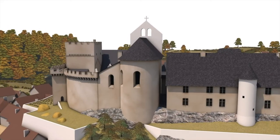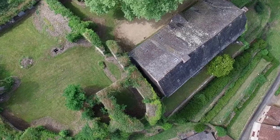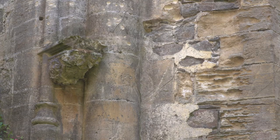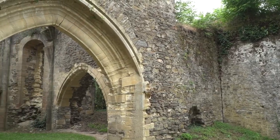Notre-Dame Chapel was built about the same time. Its semi-circular chevet is integrated into the east side of the building. The vestiges of this Gothic chapel enable us to imagine how refined this small edifice was. An extremely smooth type of limestone was used to confect the window frames, the arch ribs and their sculpted bases.